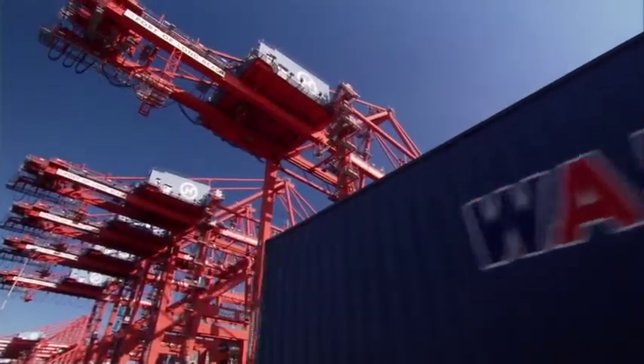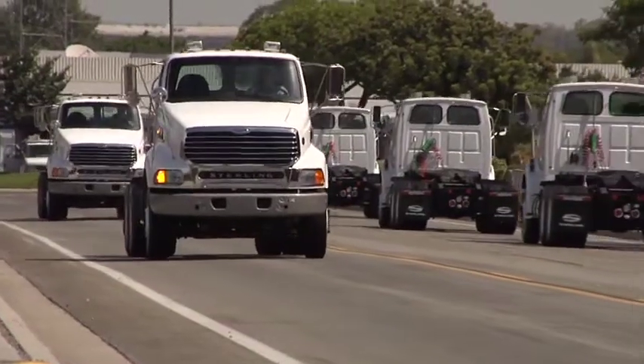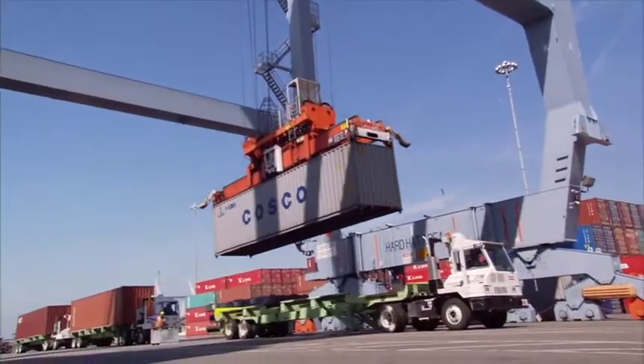For example, on the 710 freeway there's about 30,000 containers going up and down every day. These trucks that we're building can actually move those containers with zero emissions.